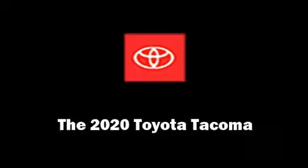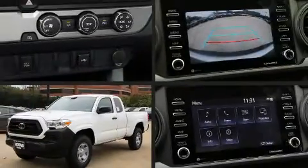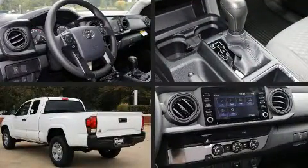Climb inside the 2020 Toyota Tacoma. It features an automatic transmission, rear-wheel drive, and an efficient four-cylinder engine.